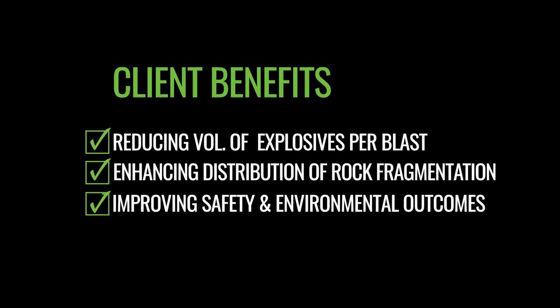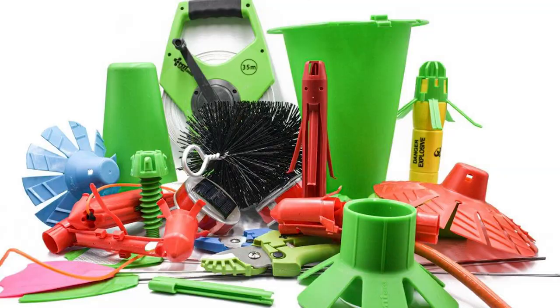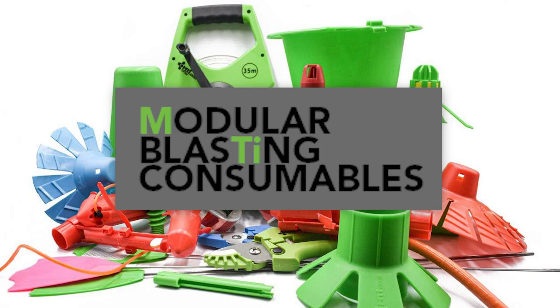Our Foundation products cover three broad categories. Firstly, Blast Bag. Secondly, Blast Shield. And thirdly, modular blasting consumables.